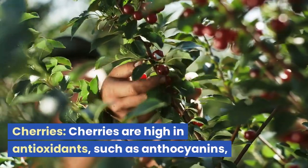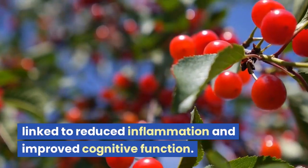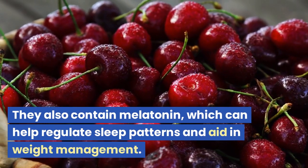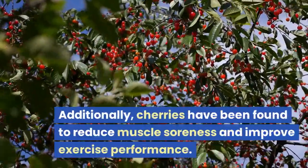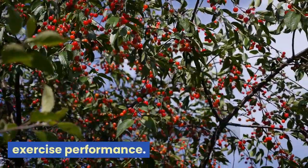Cherries are high in antioxidants, such as anthocyanins, linked to reduced inflammation and improved cognitive function. They also contain melatonin, which can help regulate sleep patterns and aid in weight management. Additionally, cherries have been found to reduce muscle soreness and improve exercise performance.